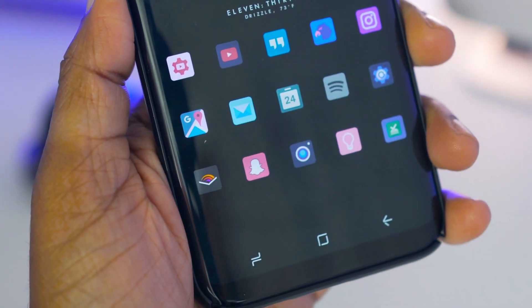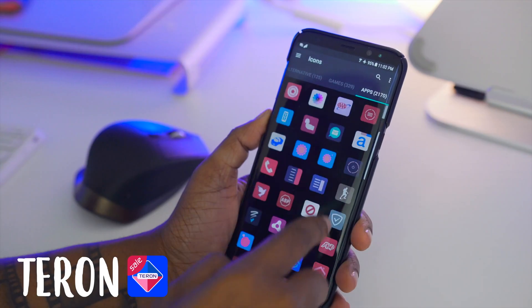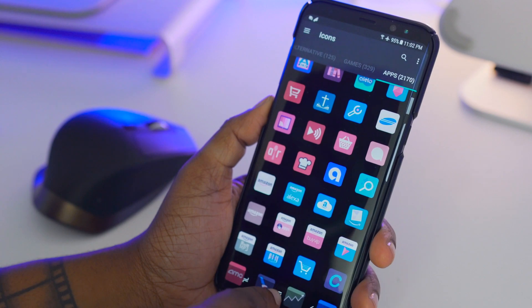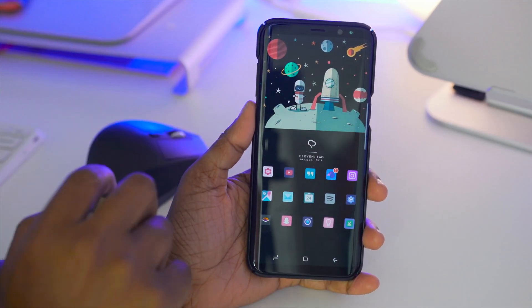The icon pack I have here is known as Teron, and I'm really feeling the way the icons look, especially in conjunction with the wallpaper you see here on my home screen. I think they really match each other very nicely — they just kind of go hand in hand.